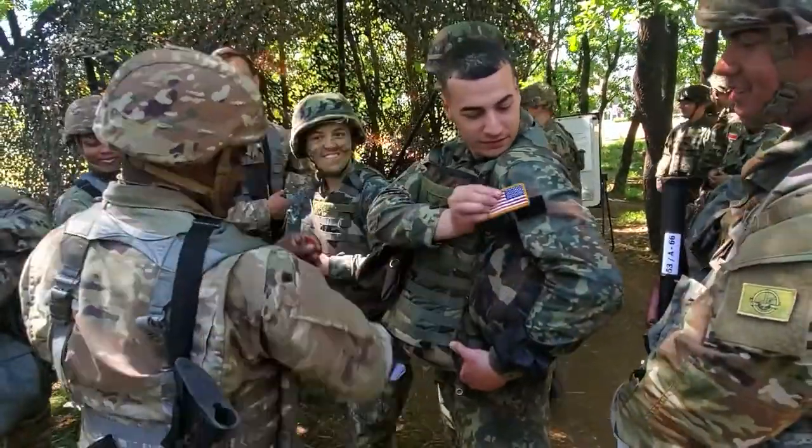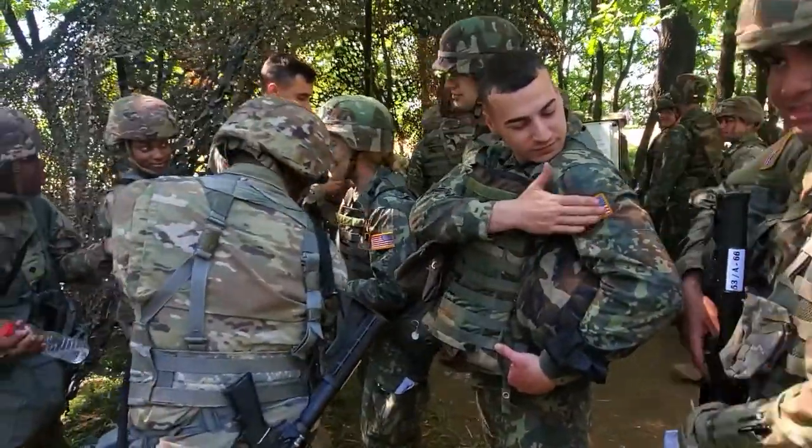Toward the end of the day, American and Albanian soldiers were seen trading their flags with one another.